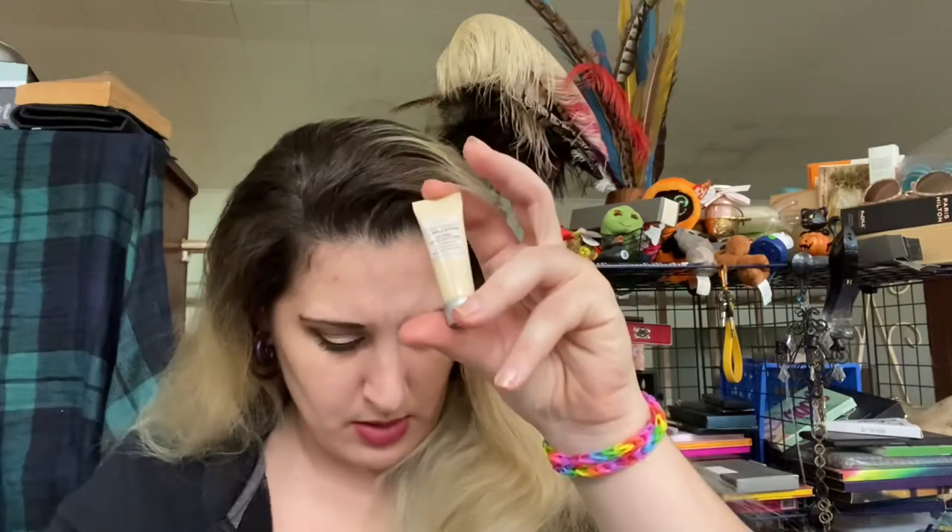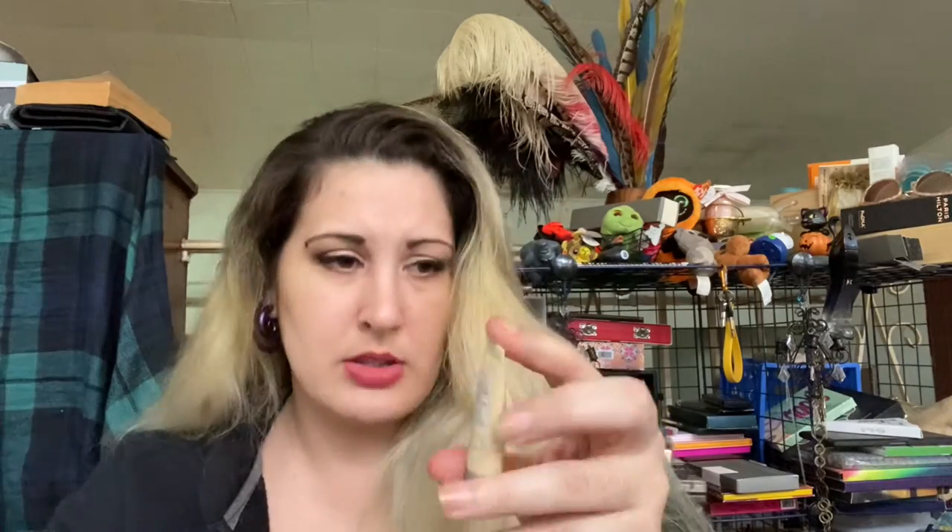For I, it was the IT Cosmetics Confidence in a Gel Lotion. I think this is almost gone — I used it twice, but there's not much in here. It's very gel-like, not my favorite consistency. I'm going to finish that at some point next year.